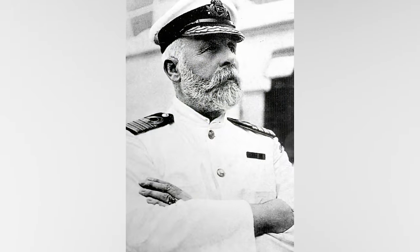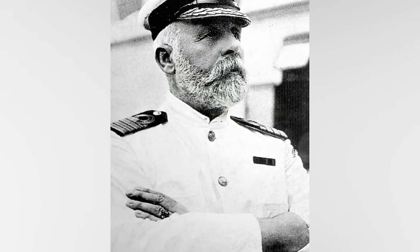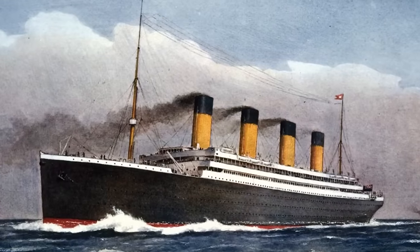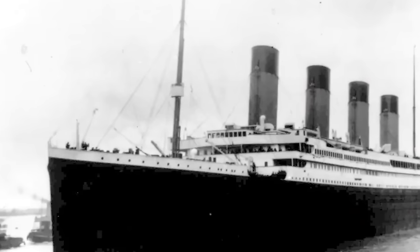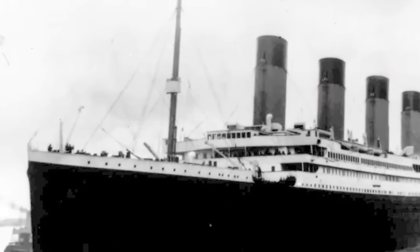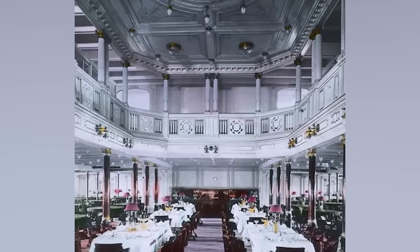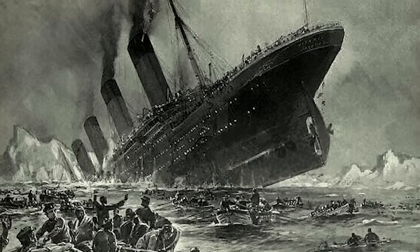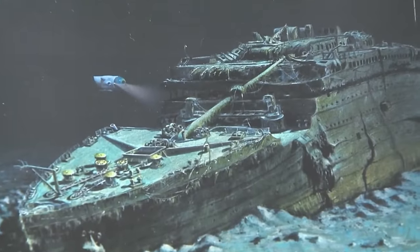Number ten: Titanic. "I cannot conceive of any vital disaster happening to this vessel. Modern shipbuilding has gone beyond that." That was a quote from E.J. Smith — the captain of the Titanic. The Titanic was a headline even before it got wet in the ocean — the largest luxurious vessel ever constructed, and supposedly unsinkable. The Titanic now rests 13,000 feet below the ocean, not too far from Newfoundland.